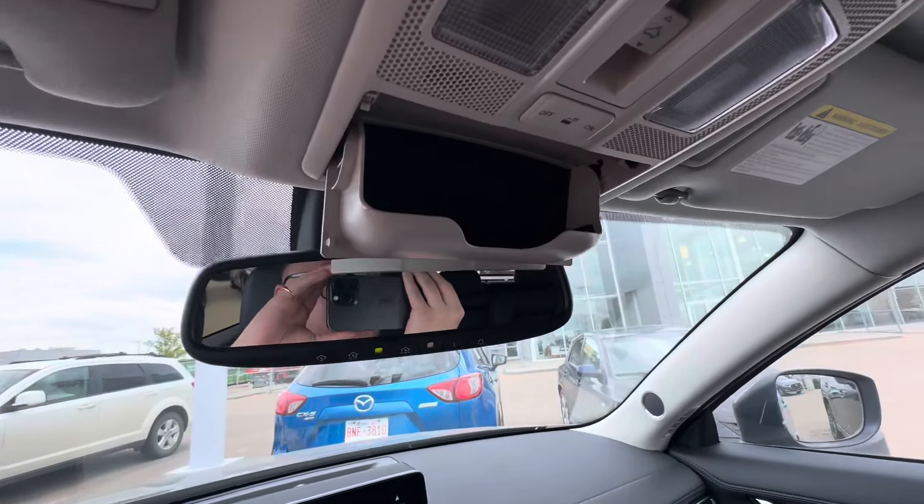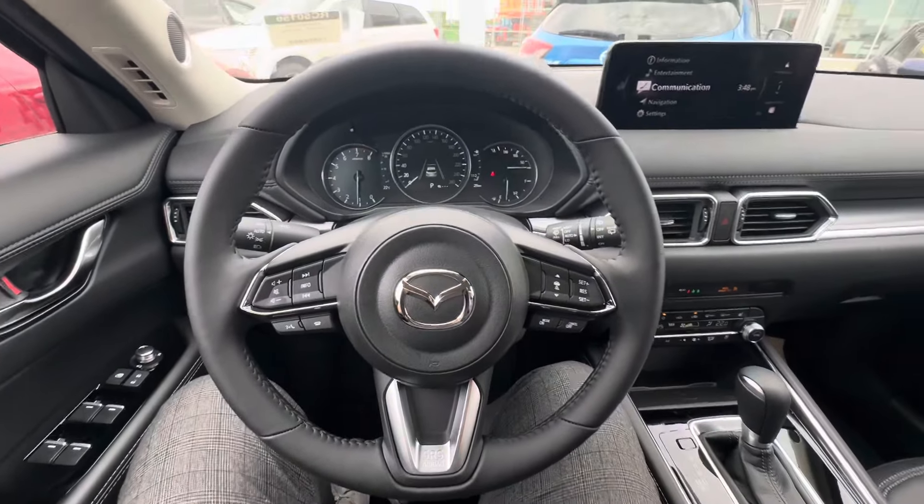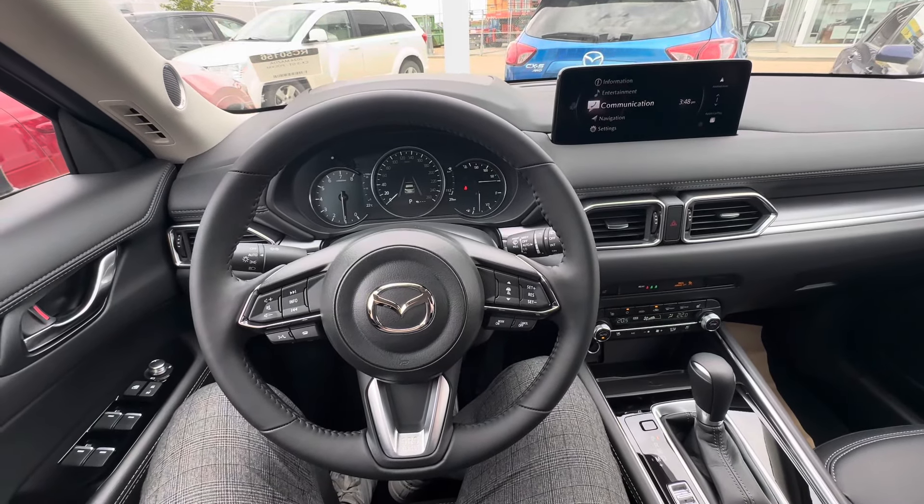Sunglass holder in case you need to be stylish in a pinch. Once again, this is Alex here at LA Mazda. Let me know you can make it and take this stunning vehicle for a ride.